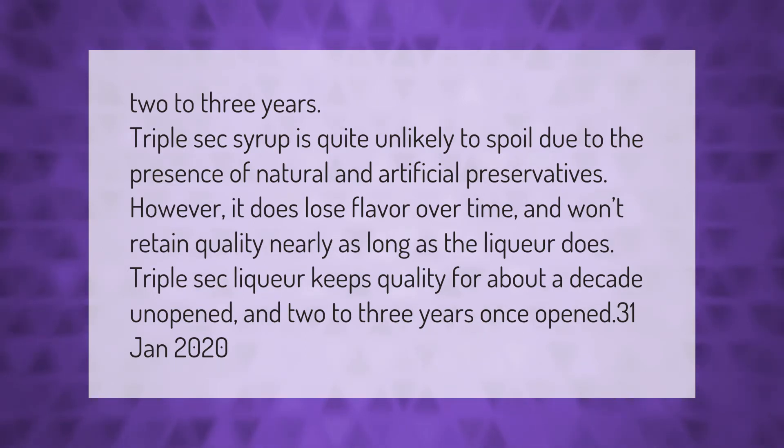Triple sec syrup is quite unlikely to spoil due to the presence of natural and artificial preservatives; however, it does lose flavor over time and won't retain quality nearly as long as the liqueur does. Triple sec liqueur keeps quality for about a decade unopened and two to three years once opened.